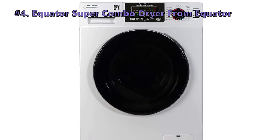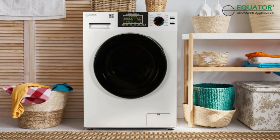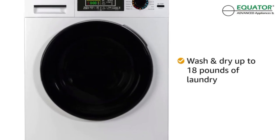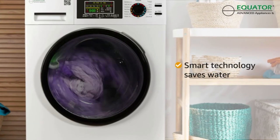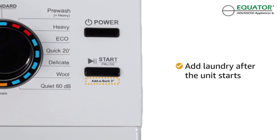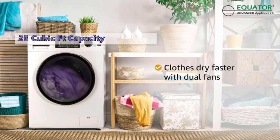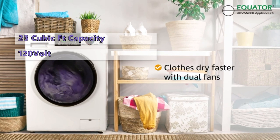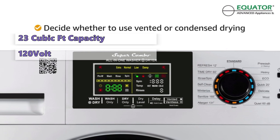Number 4 on our list is the Equator Super Combo Dryer from Equator. Are you looking for a portable washer and dryer combo? We tested the only portable dryer that can simultaneously dry clothes and wash. This appliance can dry clothes while it's in use, and because it's so small and compact, you'll never have to go to the laundromat again. The Equator Super Combo has a capacity of 23 cubic feet and is a 120-volt unit, worth considering if you live in an RV or tiny home. If all you have is a utility sink nearby, this washer and dryer combo might be your best bet.